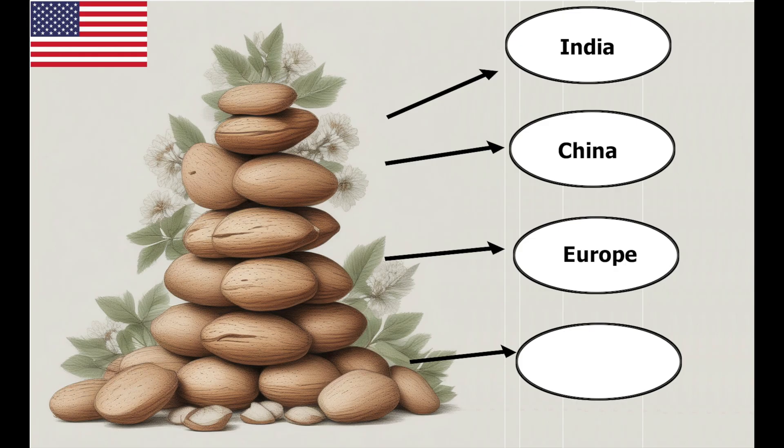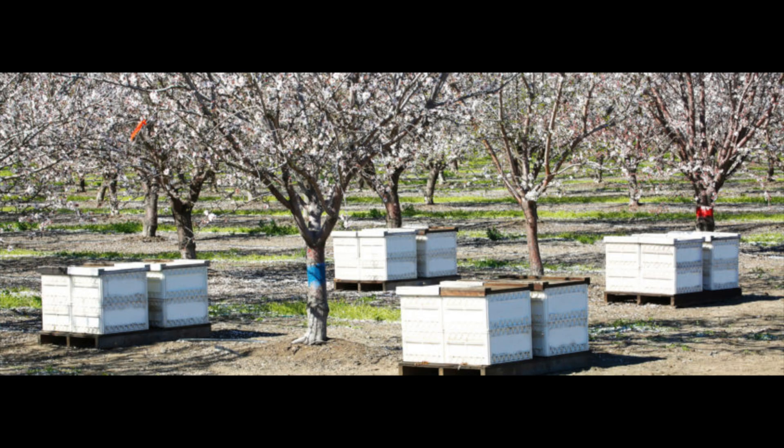The United States, particularly California, is the world's top almond exporter. It produces around 80 percent of the world's almonds and exports them to India, China, the European Union, and the rest of the world. Pollination by honeybees accounts for about 90 percent of the U.S. almond harvest. On average, U.S. almond growers rent two honeybee colonies per acre, and with over 1 million acres of U.S. farmland dedicated to almonds, over 2 million bee colonies are rented annually — around 90 percent of the entire United States managed bee colonies.